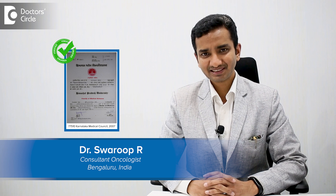Hi, I am Dr. Swaroop. I am a medical oncologist who has dual qualifications in medical oncology and radiation oncology. I practice in Bangalore and I treat patients with various types of cancer.